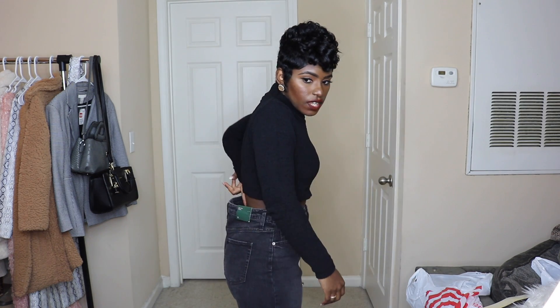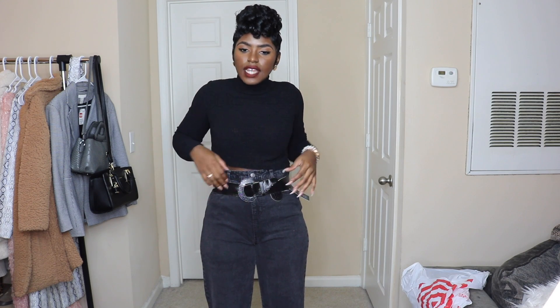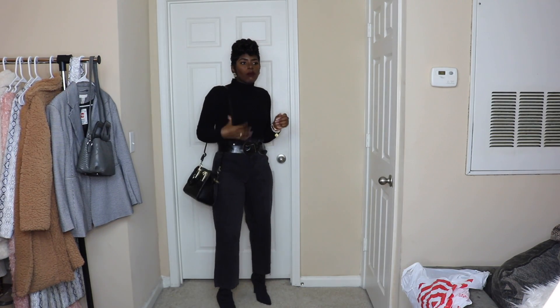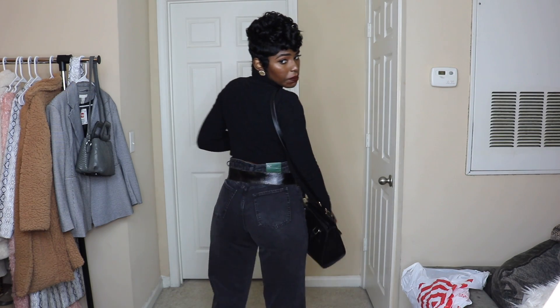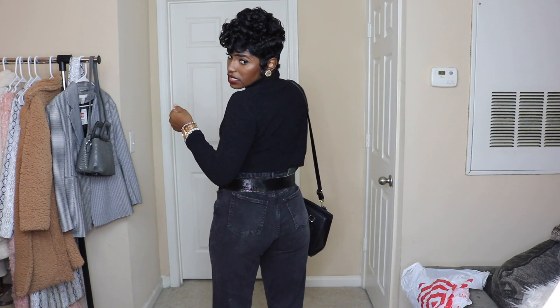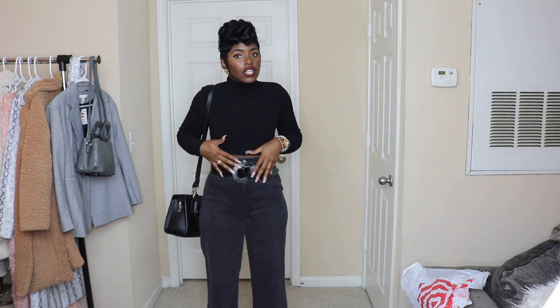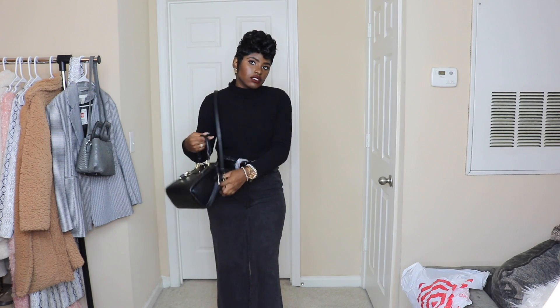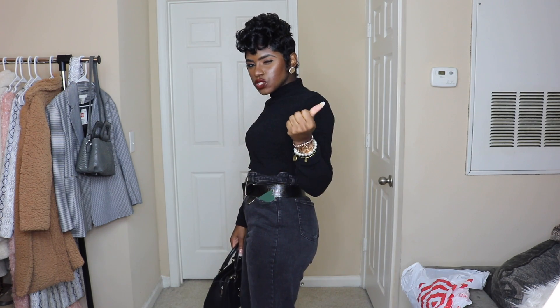This is the last outfit together. We have this black crop top, which is actually really nice — I can see why they charge $20 for it. It feels good, it's warm, and it gives you that little mock neck, which is super cute. At the bottom the jeans have a little flare leg, so just depending on your style. I got the jeans three to four sizes bigger on purpose because I like this look — it's super stylish and still gives you a little skin. Very 90s Jada Pinkett vibes.